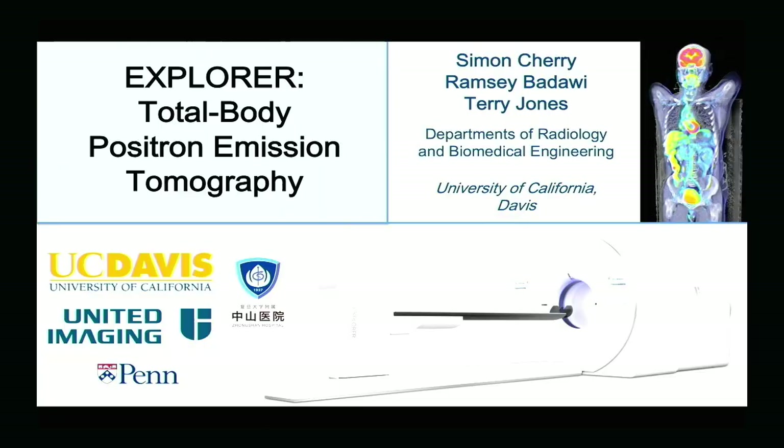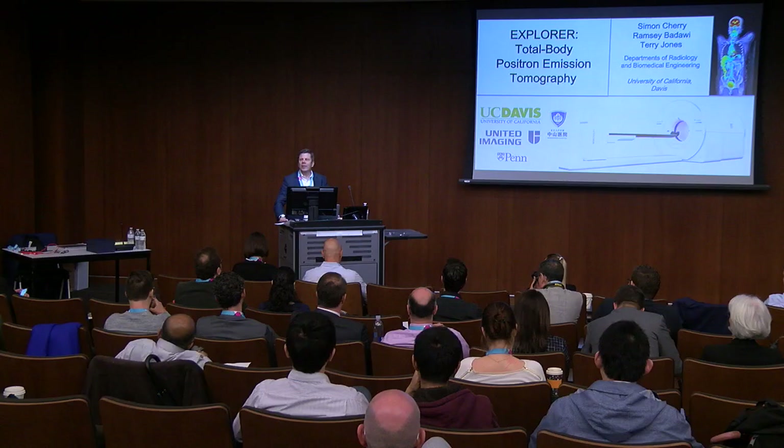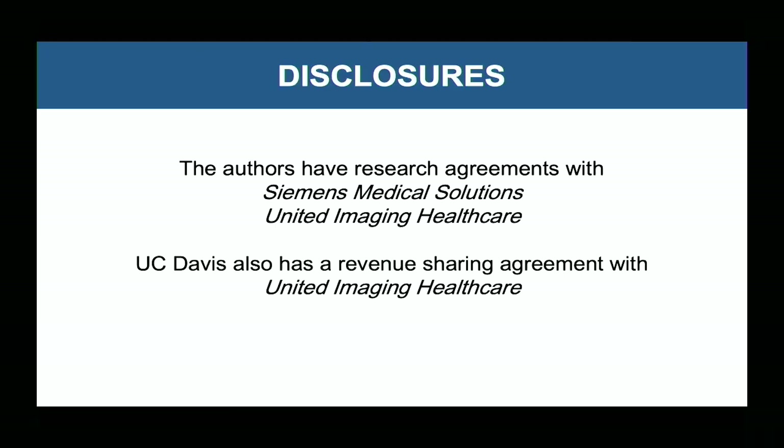In 2016, he was elected a member of the National Academy of Engineering and the National Academy of Inventors. He has developed the first proof-of-concept hybrid PET-MR system, and now his latest research endeavor is the Explorer Project. As this project has involved industry partners, I want to provide the disclosure that in the course of this project we've had relationships both with Siemens Medical Solutions and with United Imaging Healthcare.